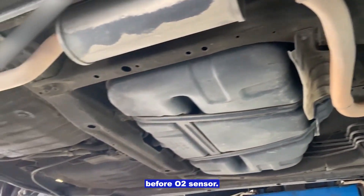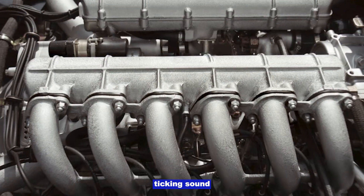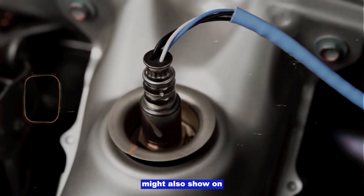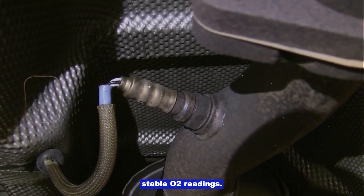Exhaust leak before the O2 sensor. Listen for a ticking sound near the exhaust manifold. An OBD2 scanner might also show unstable O2 readings.